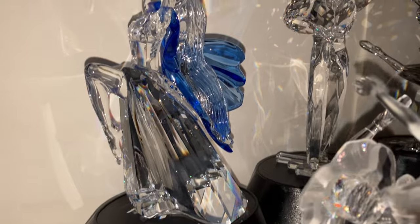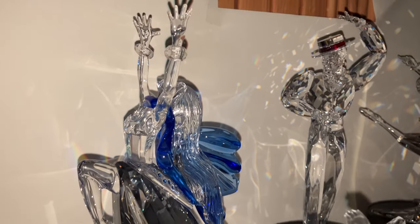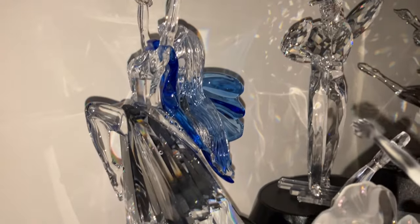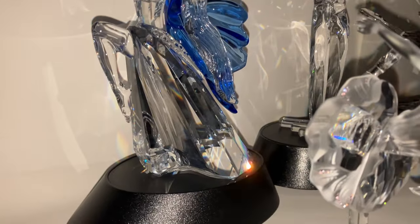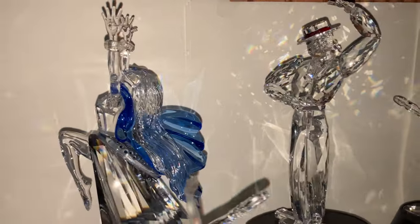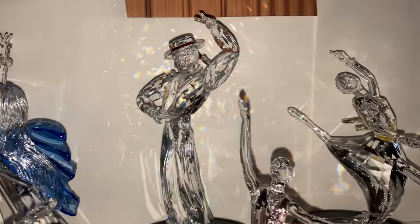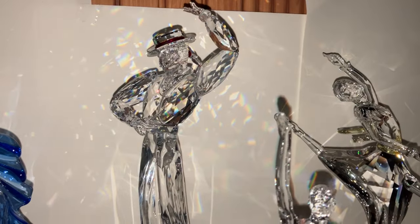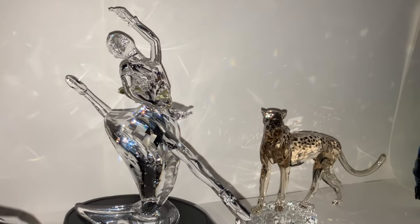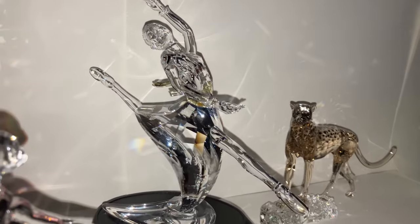Then we have the Swarovski Crystal Society annual edition 2002 dancer Magic of Dance Isadora, the Magic of Dance Trilogy, and 2003 Magic of Dance Antonio, and 2004 Magic of Dance Anna.